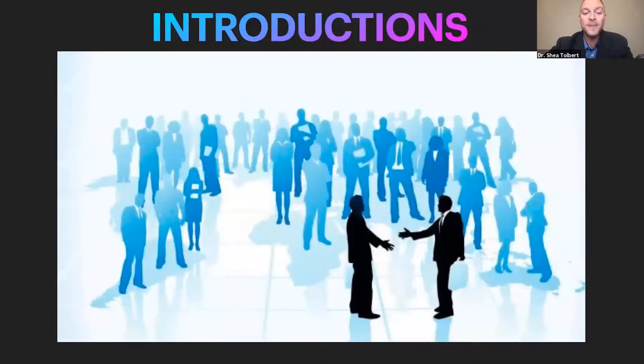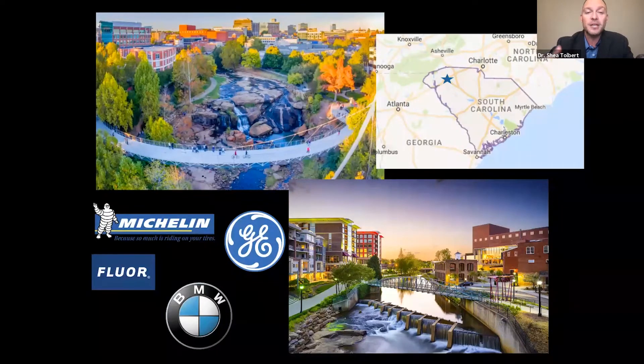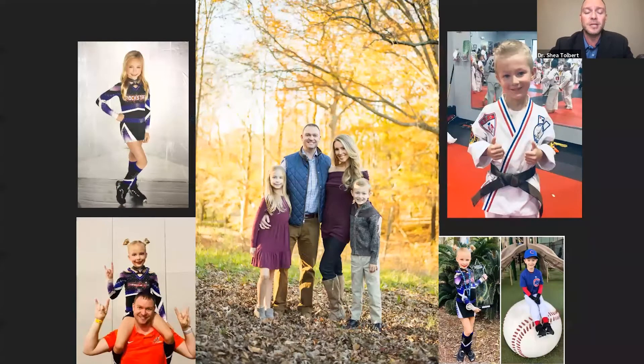Just a brief introduction of who I am. I'm Shea Talbert, a general dentist in Greenville, South Carolina, in an engineering town. My patient base really understands and loves CAD CAM, 3D imaging, milling, and 3D printing — from software companies and manufacturing companies that make tires with Michelin, airplane engines, buildings, and cars. Greenville is basically between Charlotte and Atlanta, and it's a great place to practice dentistry.